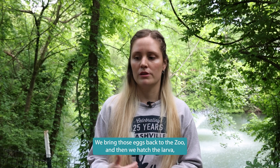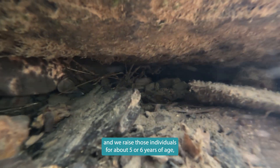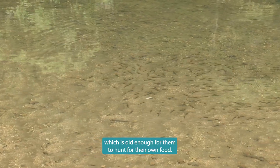We bring those eggs back to the zoo, then we hatch the larvae and raise those individuals for about five or six years of age, which is old enough for them to hunt for their own food.